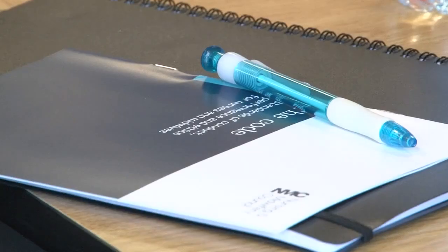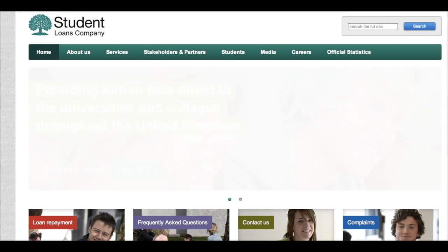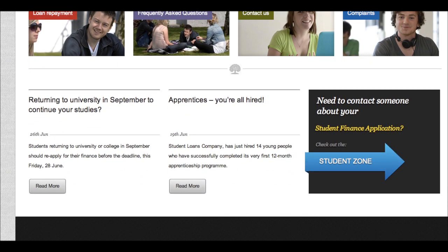You will also need to be prepared to pay some or all of your tuition fees, unless you are being sponsored or have applied for a tuition fee loan from the Student Loans Company. Here you should bring a letter from your sponsor or the latest letter you have received from the Student Loans Company.